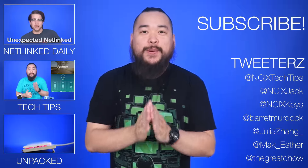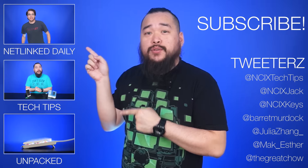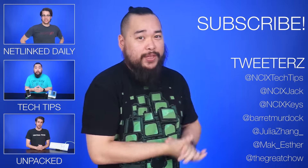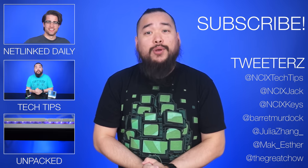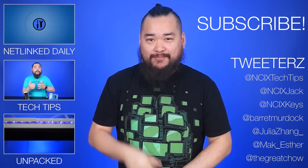Alright, that's it for Netlink Daily. Thank you so much for watching. Click over here for previous videos and check us out on Twitter right over here. But as always, like the video if you liked it, comment down below for fans with benefits, and subscribe for more like this from NCIX.